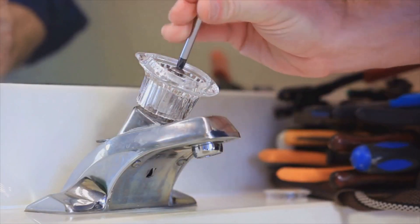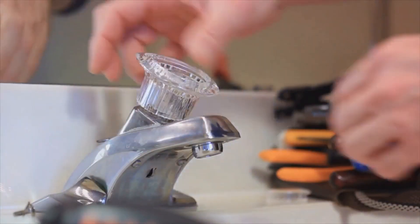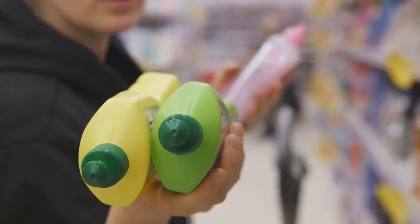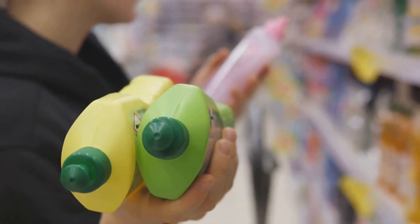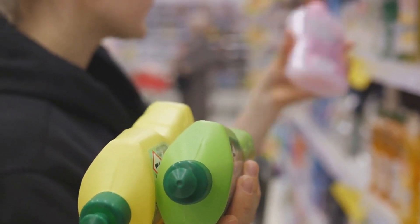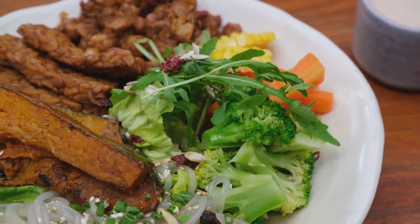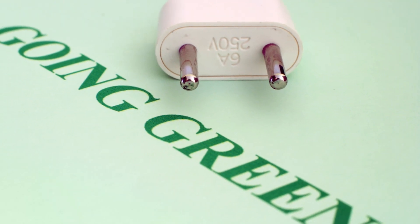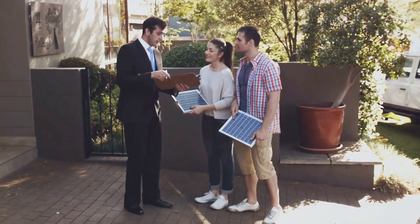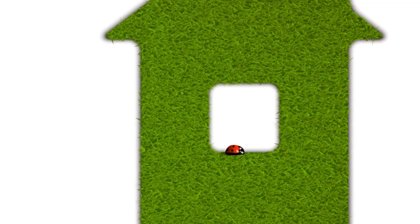We also touched on water conservation — fixing leaks, installing water-saving devices, and limiting water usage during daily activities can significantly reduce water waste. We highlighted the benefits of eco-friendly cleaning products — making our own cleaning products and choosing eco-friendly brands can help us avoid harmful chemicals that can damage the environment. We explored sustainable food choices — eating less meat, choosing plant-based meals, and supporting sustainable farming practices can help us reduce our carbon footprint. Finally, we shared green gardening practices, responsible consumerism, energy-saving habits, and energy-efficient home design. Each of these tips, in their own way, can help us live a more sustainable and eco-friendly lifestyle.